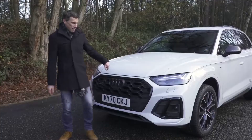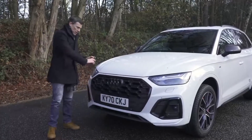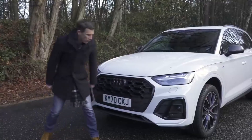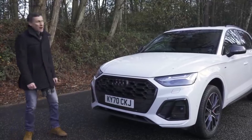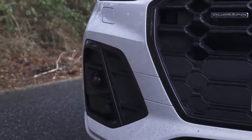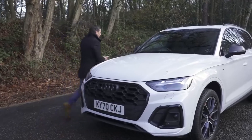They've widened the grille but made it shallower — it looks very similar to the old one. The Edition One and Vorsprung get a black surround rather than silver. And there are some very fake vents at the front as well, so you've got fakery both front and rear. Bravo, Audi.